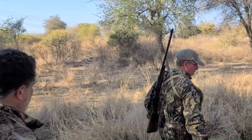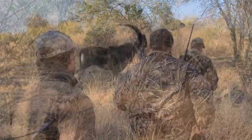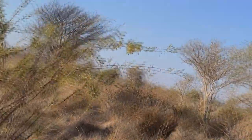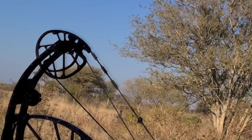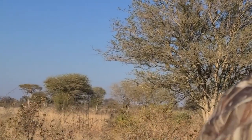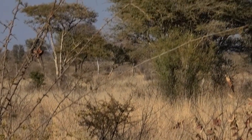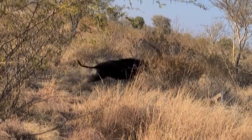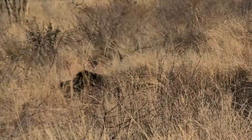The guys are on the move after a dandy bull. They're getting close. This dandy is anchored and goes nowhere — it doesn't even make it out of their sight.